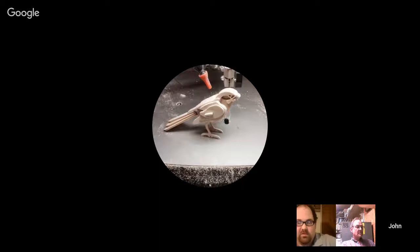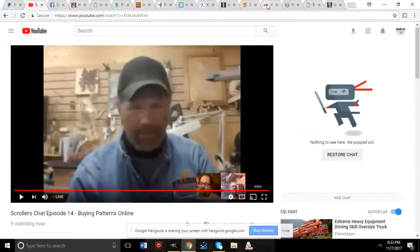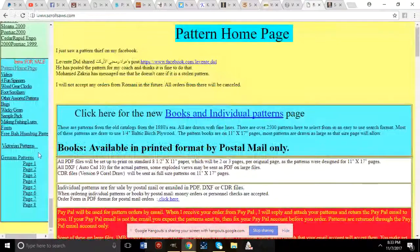Tonight we're talking about where to find or buy scroll saw patterns online. Rick Hutchinson is one of our talented designers on the panel tonight. He has over 2,000 patterns — most of them old Italian patterns — and the site lets you search by different types, including books and individual patterns.